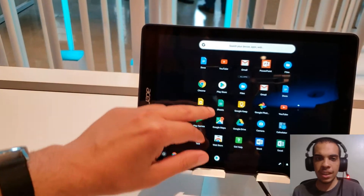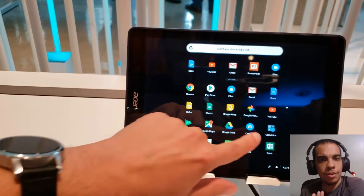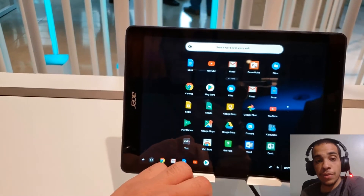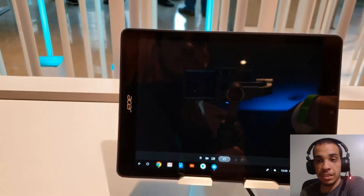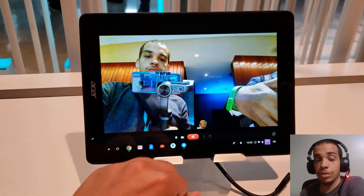Leave it in the comments what you guys think about this tablet and about Google Chrome OS in general, because I know there's a lot of mixed feelings about it. That is it for this video — stay tuned, I've got a lot more videos coming soon about the Acer Global Press Conference, including some really cool PC gaming stuff.